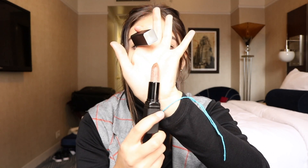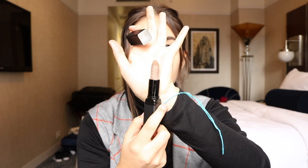I also got this elf lip exfoliator brown sugar thing. It's just a lip scrub in a lipstick form, which just makes life easier. It just looks like this — really, really nice. It makes my life easier; I don't have to go into something and scrub, I can just do it from here. It was cheap — like $3, I think.